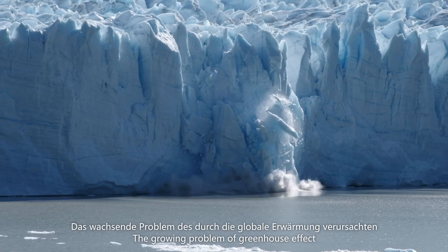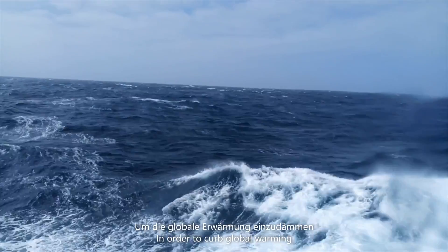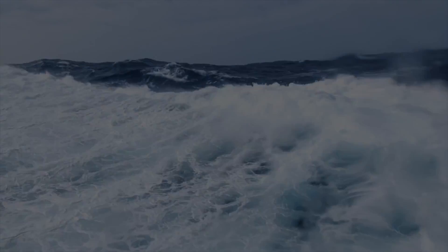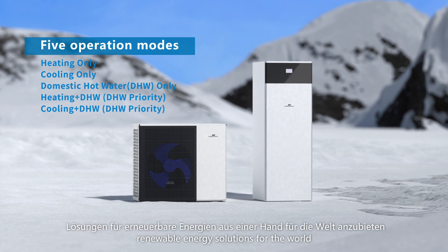The growing problem of greenhouse effect caused by global warming has attracted wide attention. In order to curb global warming, PowerWorld is committed to providing one-stop renewable energy solutions for the world.